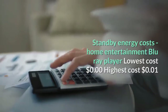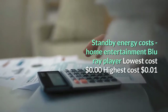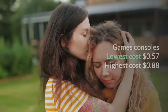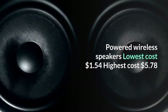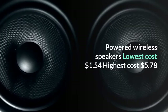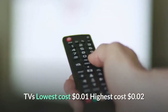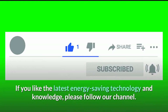Standby energy costs — home entertainment. Blu-ray player: lowest cost zero dollars, highest cost one cent. DVR (digital video recorder): lowest cost two dollars and eighty cents, highest cost thirty-one dollars and thirty cents. Games consoles: lowest cost 57 cents, highest cost 88 cents. Powered wireless speakers: lowest cost one dollar and 54 cents, highest cost five dollars and 78 cents. Sound bars: lowest cost 40 cents, highest cost 16 dollars and 70 cents. TVs: lowest cost one cent, highest cost two cents.